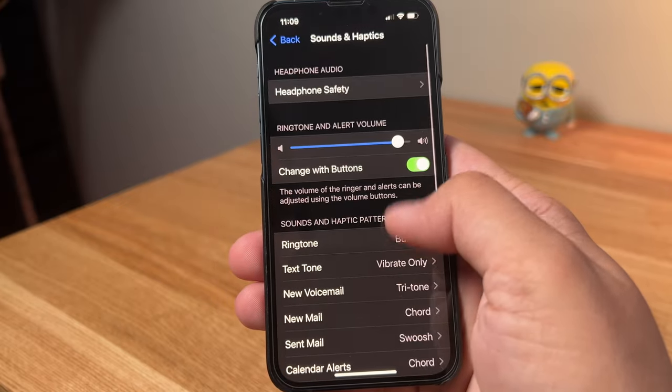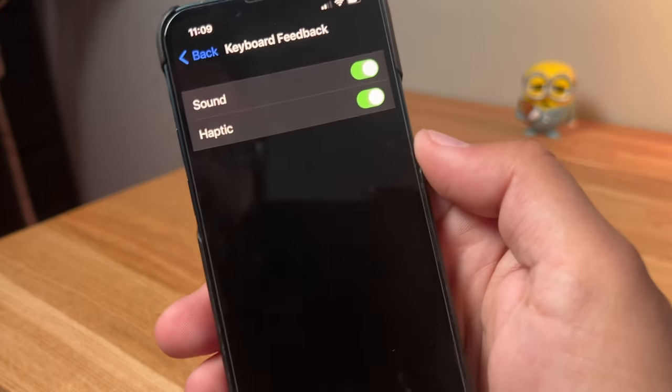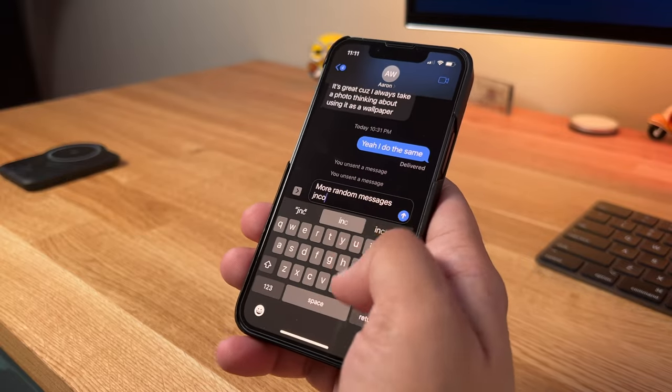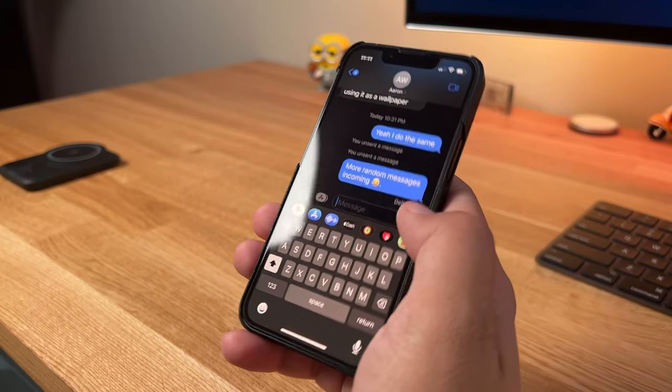One nice addition is haptic feedback to the keyboard when typing. I don't know what took Apple so long because this is one of those features I really loved in Android devices — just being able to have my phone in silent mode and get a feel for the keys as I press them is really awesome. The haptic engine on iPhones is really great, and the haptic feedback for the keyboard is not too harsh and not too soft. It's just the right amount of feedback. If you've had an Android phone and enjoyed haptic feedback, this is a feature you're really going to be happy about.